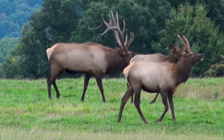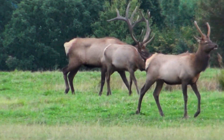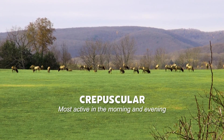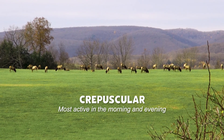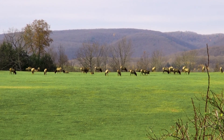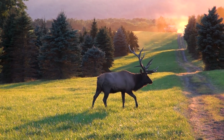If you come here to view elk, I would recommend coming early in the morning and late in the evening, because elk are crepuscular — which means they're most active early morning and late evening. That's when visitors see the most elk here at the Elk Country Visitor Center.